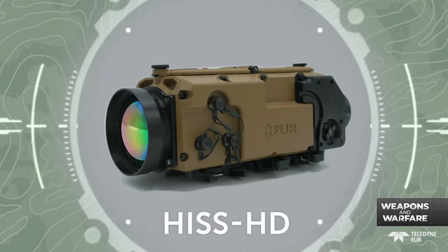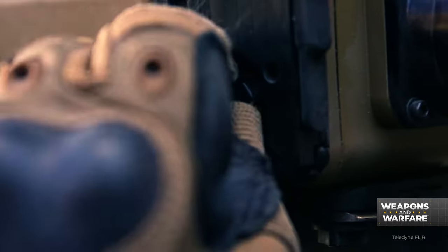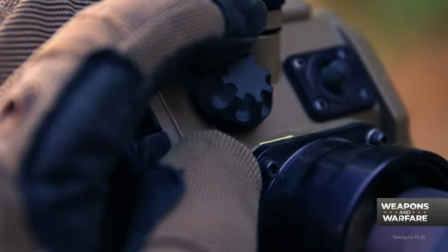Introduced to the public at this year's SHOT Show in Las Vegas, the sight is likely to be an immediate hit with precision shooters, and it's easy to see why.